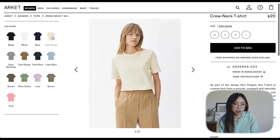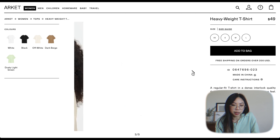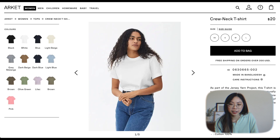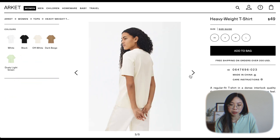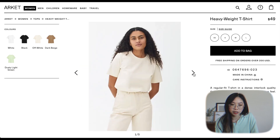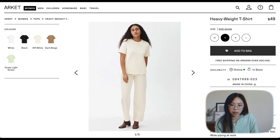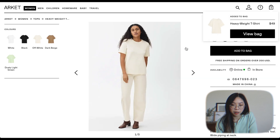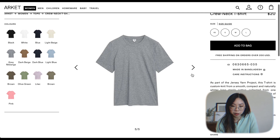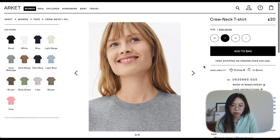I'll probably just stick to the neutrals. I feel like I'm always going to wear a white t-shirt, and this off-white one is actually kind of nice. It's $49 for a t-shirt though — that's a little bit much, but this one is only $20. We'll see the difference in quality. I kind of like how this one has longer sleeves. I'm going to go for size small in the heavyweight t-shirt. I don't have a gray t-shirt so I'm going to get this marled gray color.